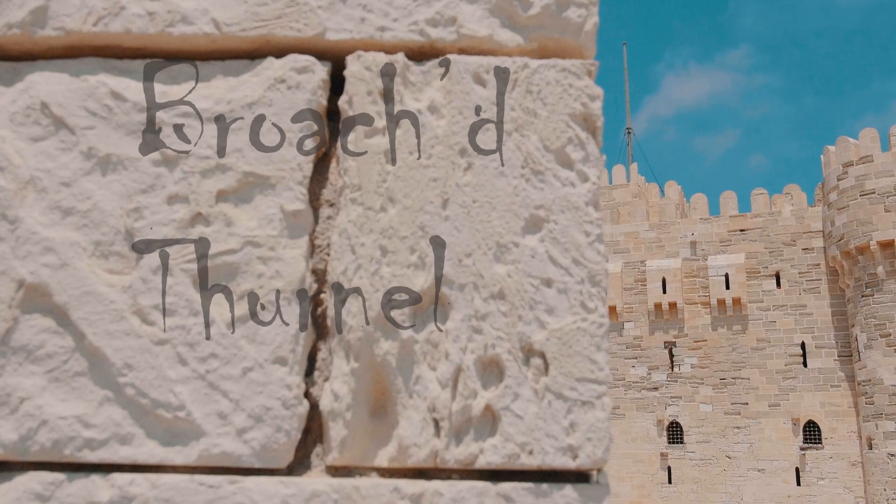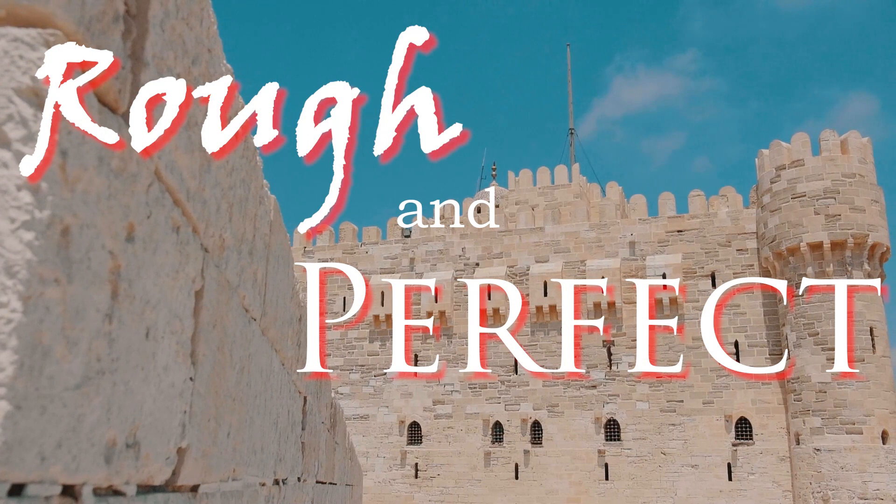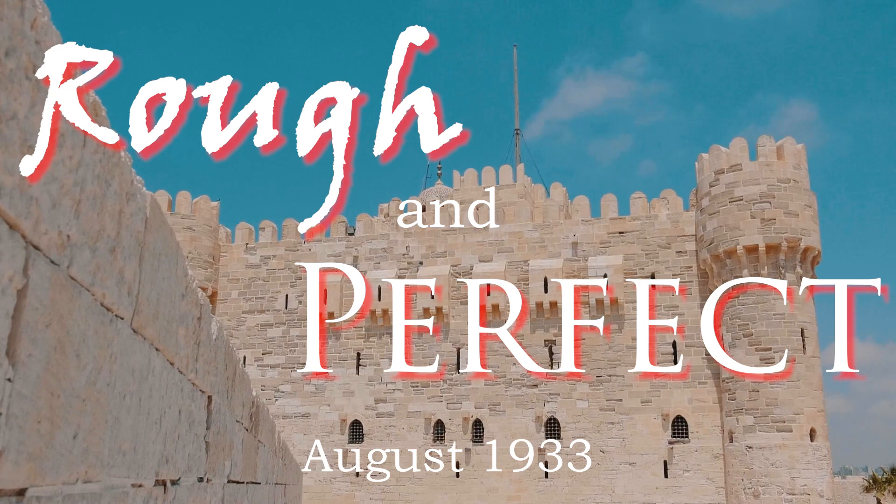Welcome to From the Quarries. If you're the sort of person who lies awake all night tossing and turning and worrying about broached thurnals and trestle boards, then this video is just for you. It's another anonymous talk from the Short Talk Bulletin, in this case from August 1933. The title is Rough and Perfect, and I hope you enjoy it.